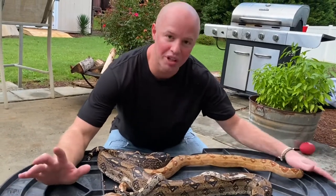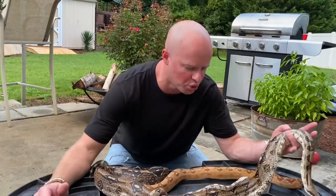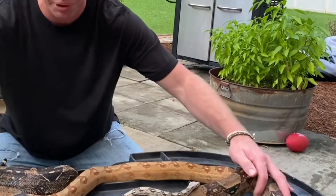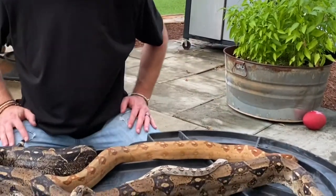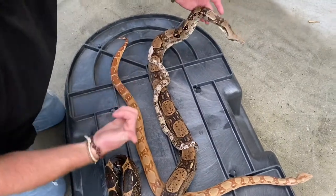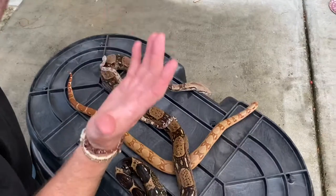Honestly, we're hoping to breed them one day. This is their little social distance date here. It's crazy when you look at how big of a difference the three of these guys are. And remember, as they get big, enclosures get bigger, rats get bigger, funds go up.